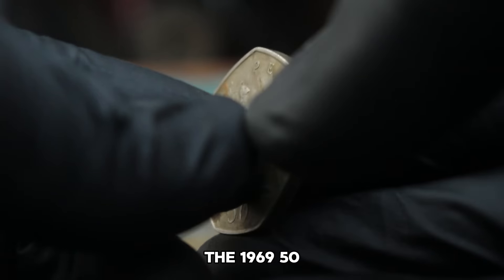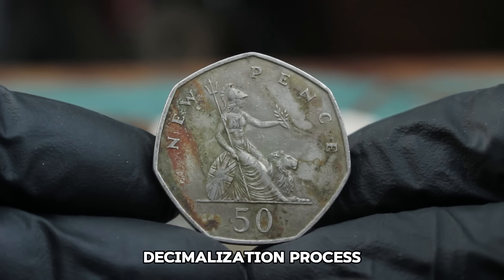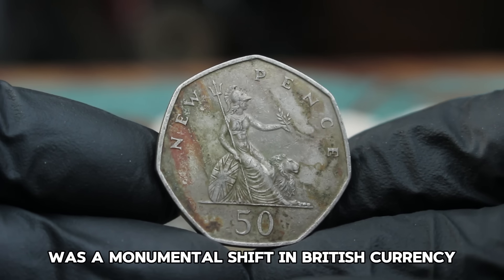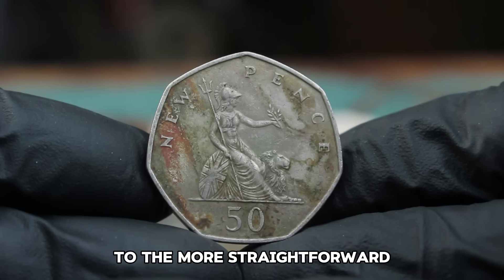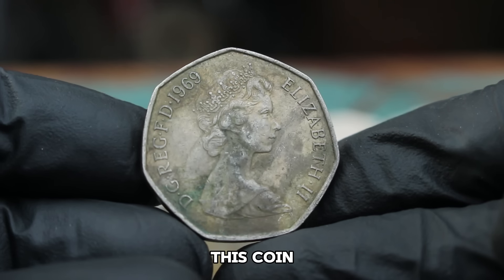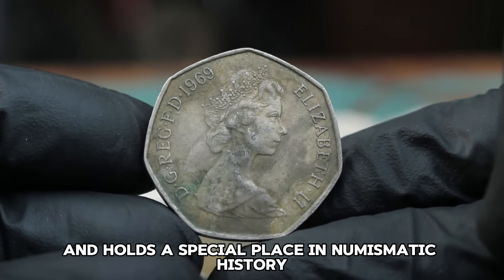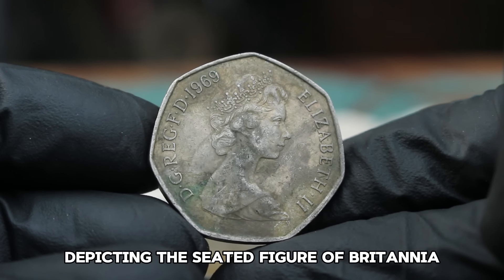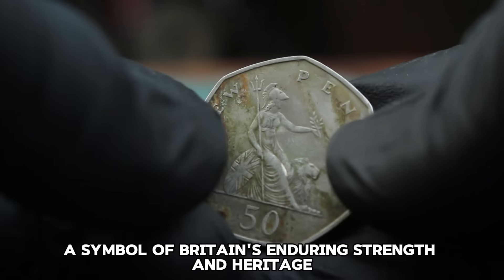The 1969 50 New Pence Coin was introduced as part of the United Kingdom's decimalization process — a monumental shift in British currency, transitioning from the old pounds, shillings, and pence system to the more straightforward decimal system. This coin was one of the first decimal coins to be issued and holds a special place in numismatic history. It features a design by Christopher Ironside depicting the seated figure of Britannia, a symbol of Britain's enduring strength and heritage.